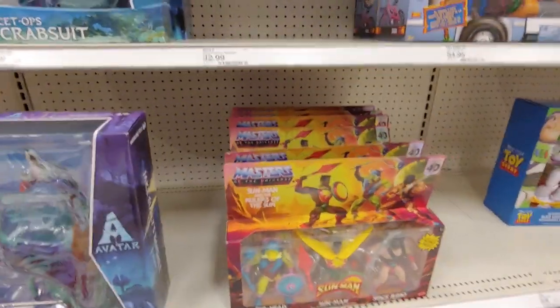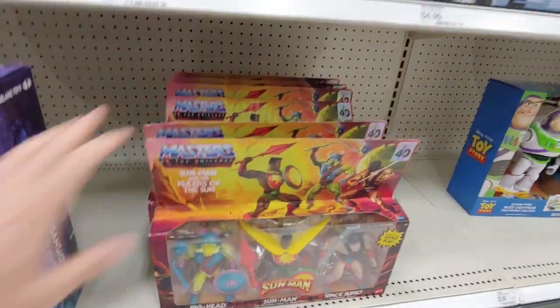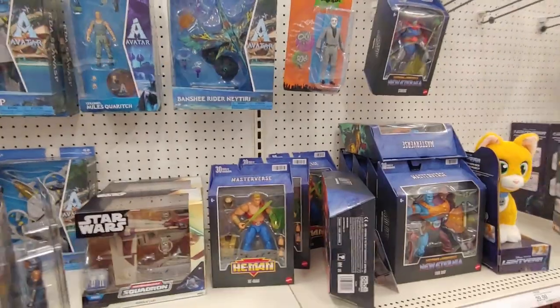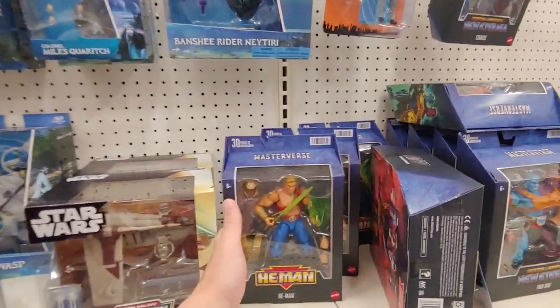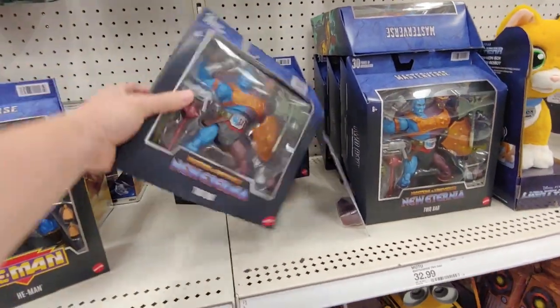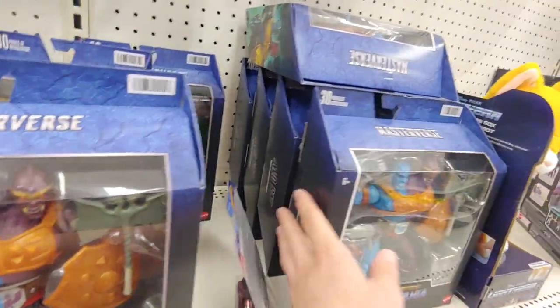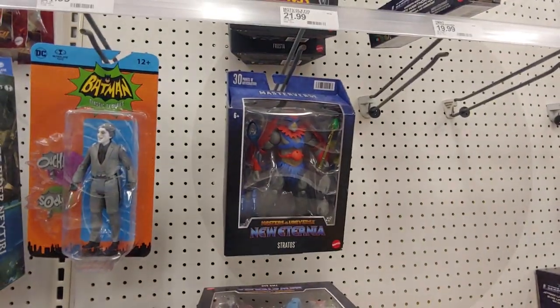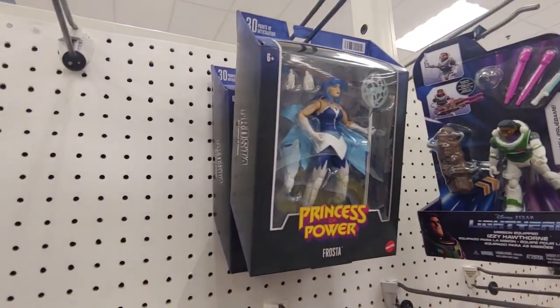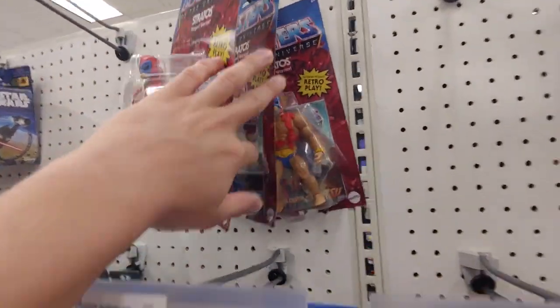Let's see what kind of MOTU stuff is here. I don't really check too much of the MOTU stuff. I know there's a lot of MOTU collectors that watch the videos. We got two bad - a whole bunch of Two-Bads. Stratos and Frosta. Not sure who is new or old.